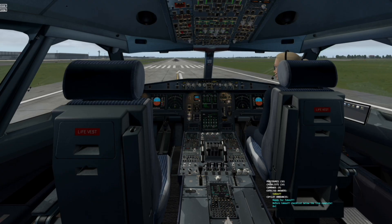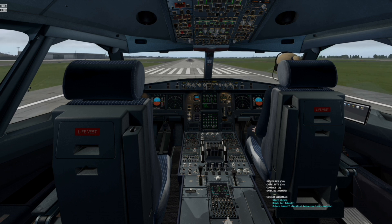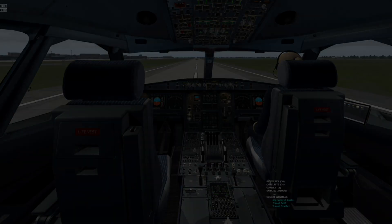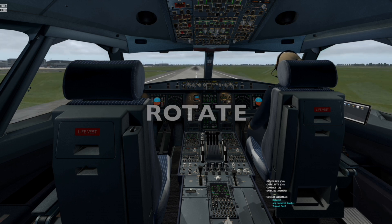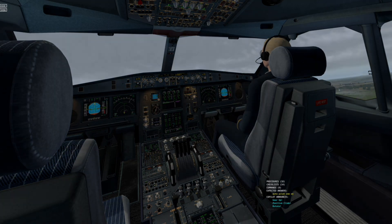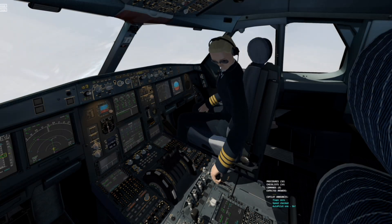Ready for take-off. Start chrono. Thrust stable. 100 knots. Rotate. Positive climb. Gear up. Speed checked.